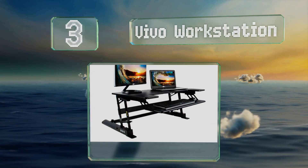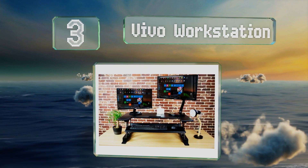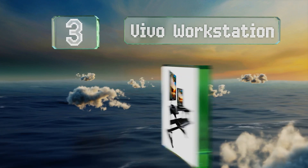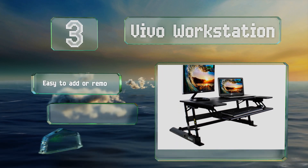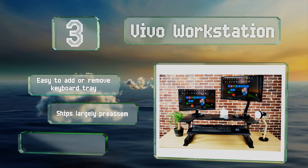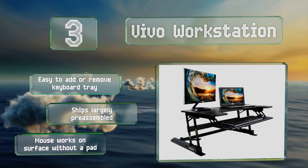Nearing the top of our list at number three, for those who need plenty of space, there's the Vivo Workstation. The top level can accommodate two monitors or one and a laptop. It's easy to add or remove a keyboard tray, it ships largely pre-assembled, and a mouse will work on the surface without a pad.